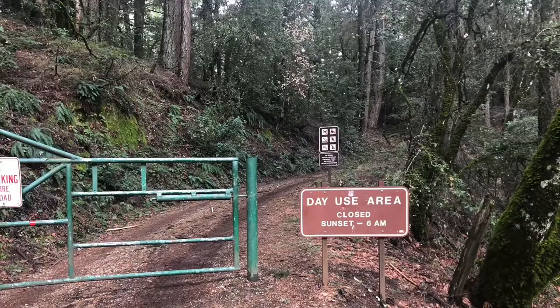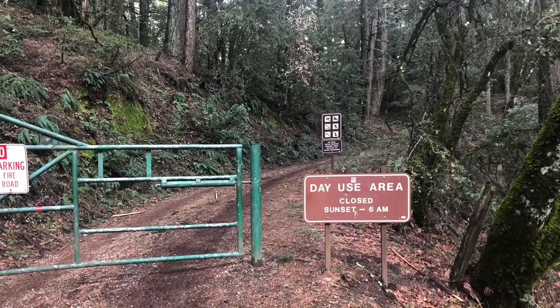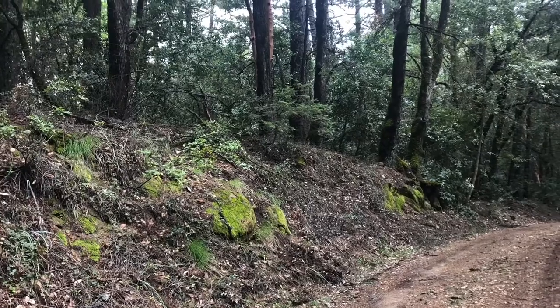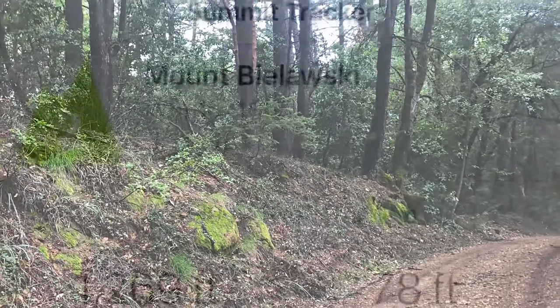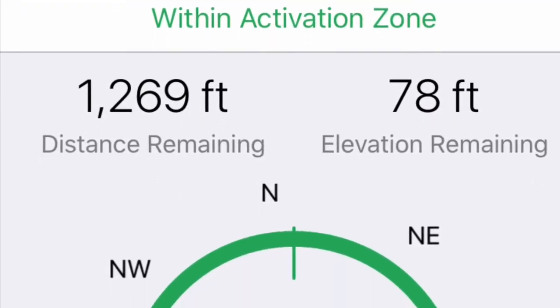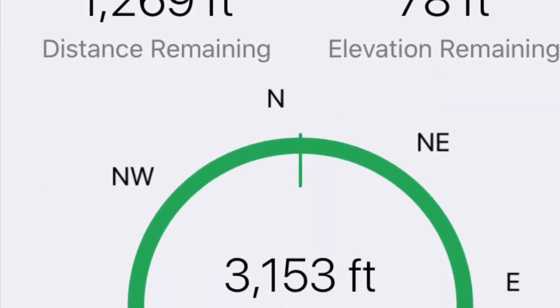Hiking half the distance back up towards the peak, you'll find a day-use area that you can hike up the road to. If you go to the right, away from the peak, you'll actually come to an area that's within the activation zone, although just barely, and that will allow you to activate.